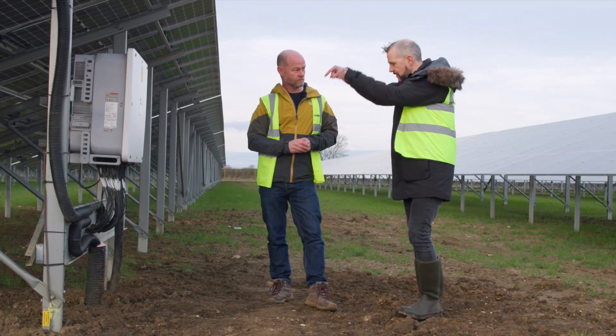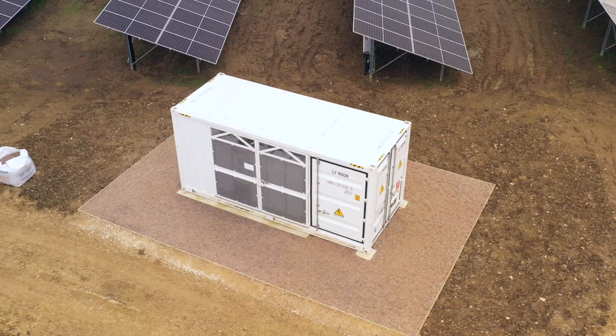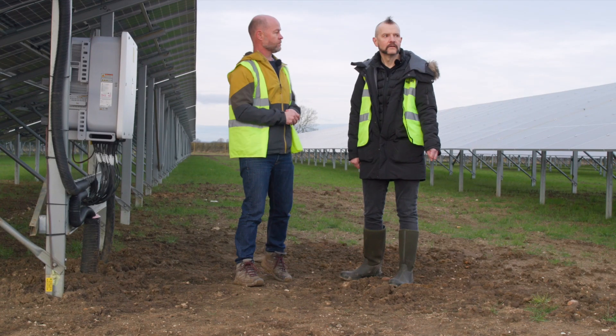After these boxes, the cables are going into the ground — where do they go next? They go into the transformer just there, and then underground all the way up to the top of the site.